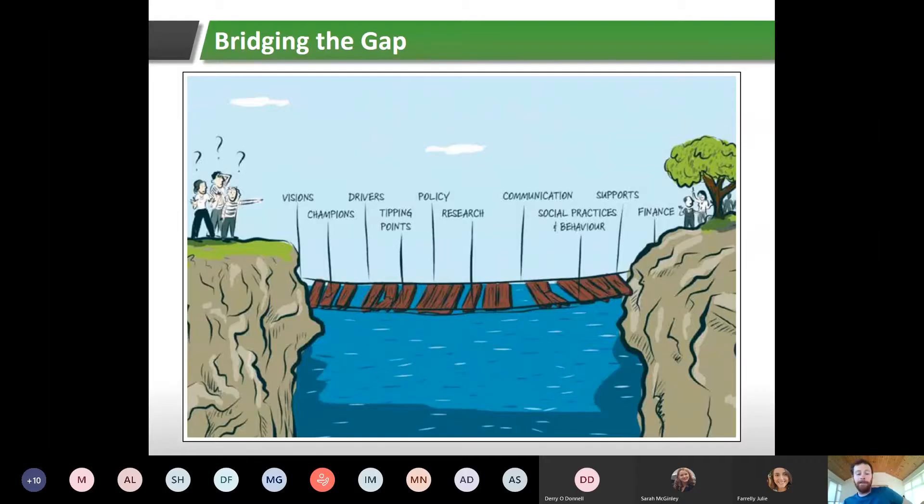The graphic shows a wooden bridge — on the left, people asking: what can we do about climate change? What can I do personally, as part of my community, and how do I get people involved? On the right are people who have worked through all the different determinants and completed a successful community project. Starting from the left, the determinants are: visions, champions, drivers, tipping points, policy, research, communication, social practices and behavior, supports, and finally finance.